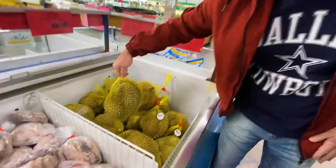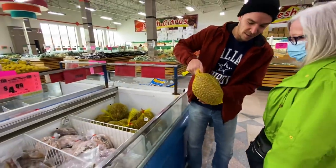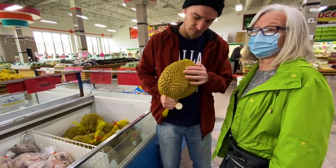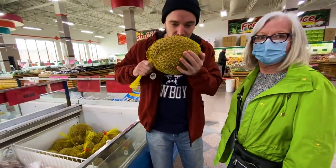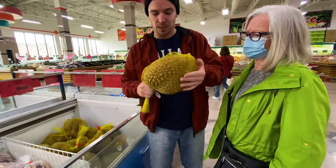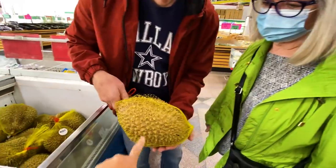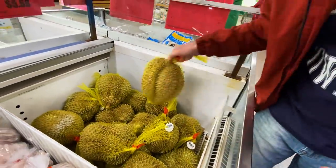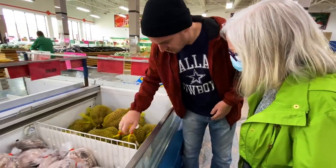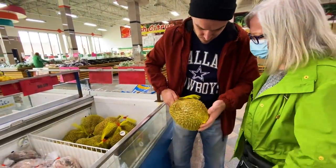I'm excited to try it! I hear it smells really bad - maybe we'll do this outside. It doesn't smell like anything right now since it's frozen. We'll just take this one - it's the biggest one and it's got a stem, which is good. This other one looks a bit flat. I don't know how to choose a good one!